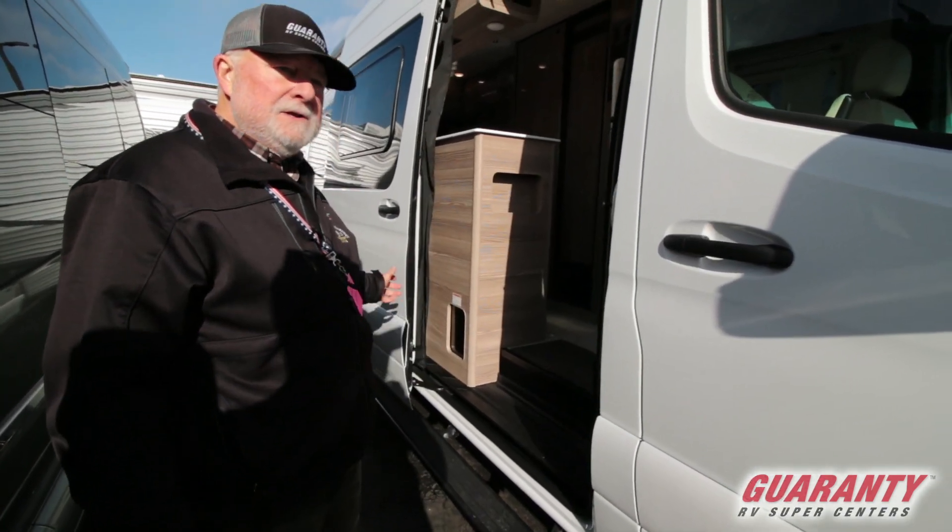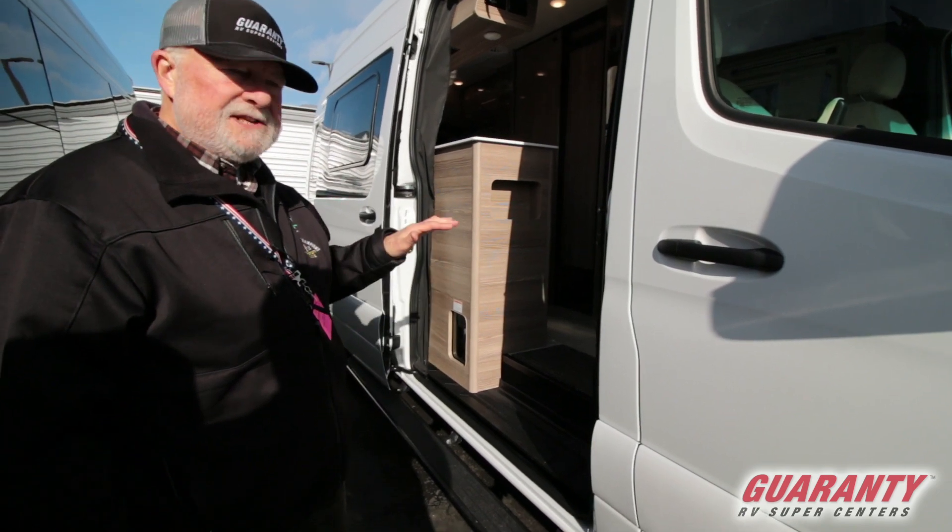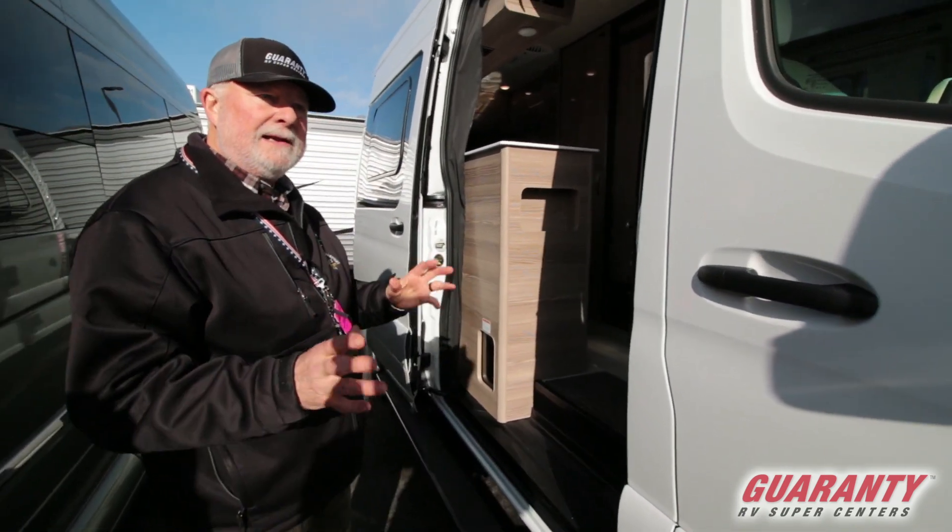Really nice if you're in a campground trying to close and open this — it's real quiet so you're not banging and clanging for your neighbors.